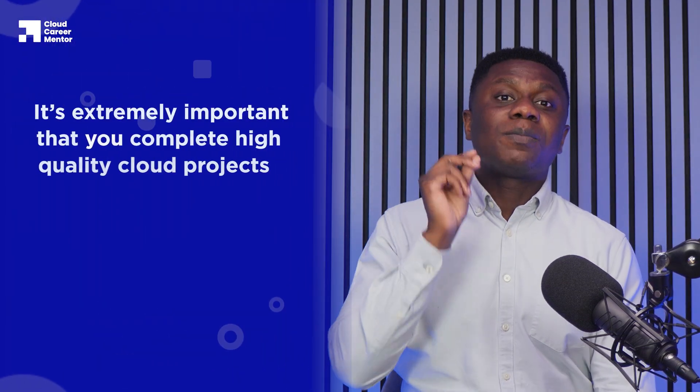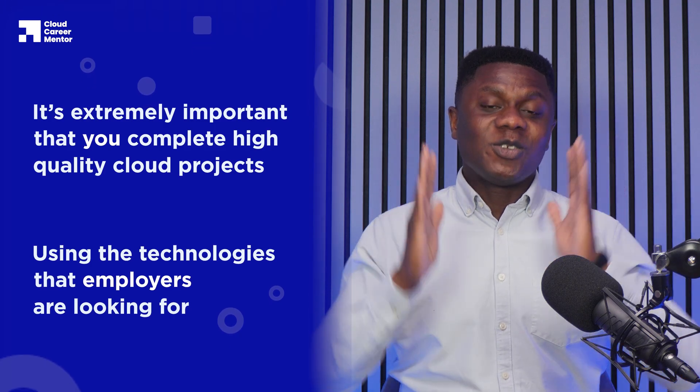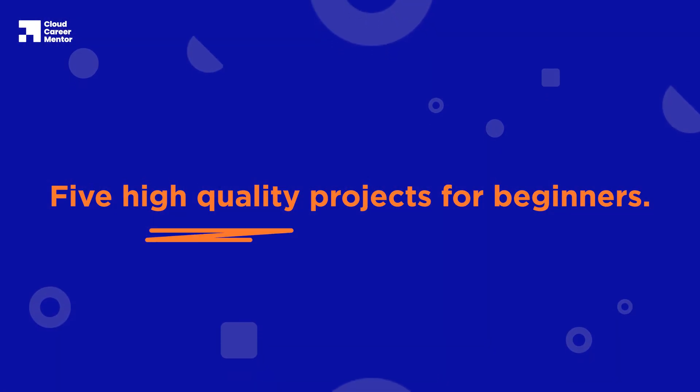If you want to get your first job in the cloud industry, it's extremely important that you complete high-quality cloud projects using the technologies that employers are looking for. Today, I'm going to walk you through five high-quality projects for beginners. Completing these projects will put you in the top 1% of applicants applying for those jobs.